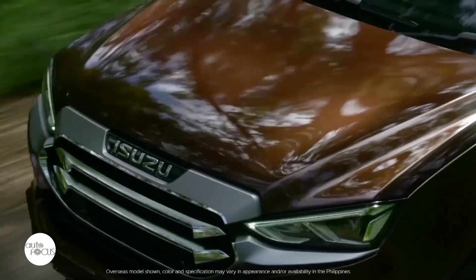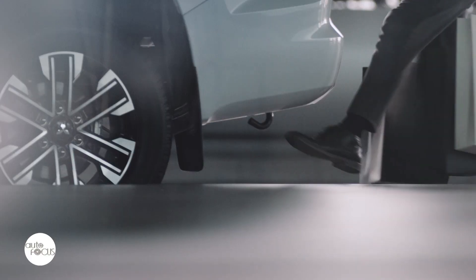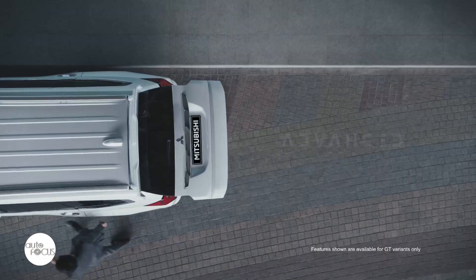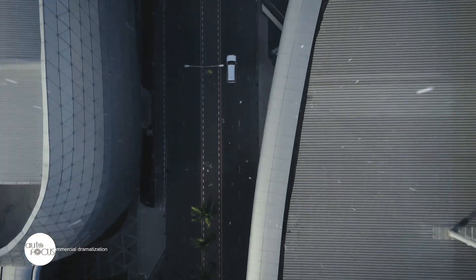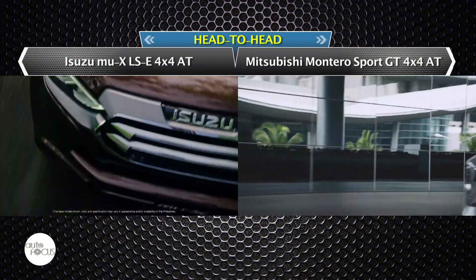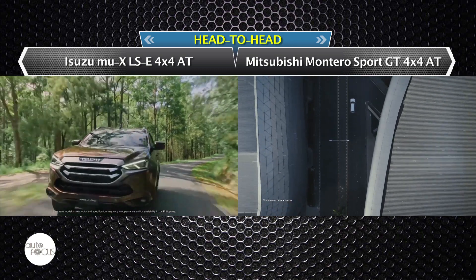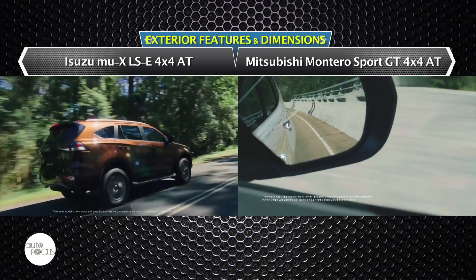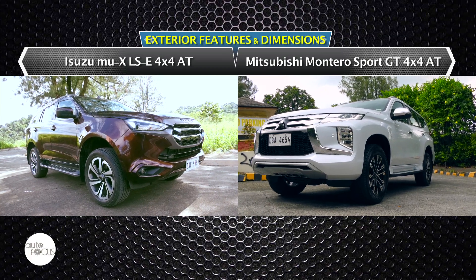While design, styling, and brand image remain huge factors for vehicle buyers, more and more automotive and smart technology for performance, comfort, convenience, and safety determine choice. Buyers are now closely looking at spec sheets and narrowing down choices before test drives lock down decisions. Let's compare two midsize SUVs that easily come to mind for those looking for 4x4 capability as well as seven-seat capacity: the Isuzu Mu X LSE 4x4 AT and the Mitsubishi Montero Sport GT 4x4.